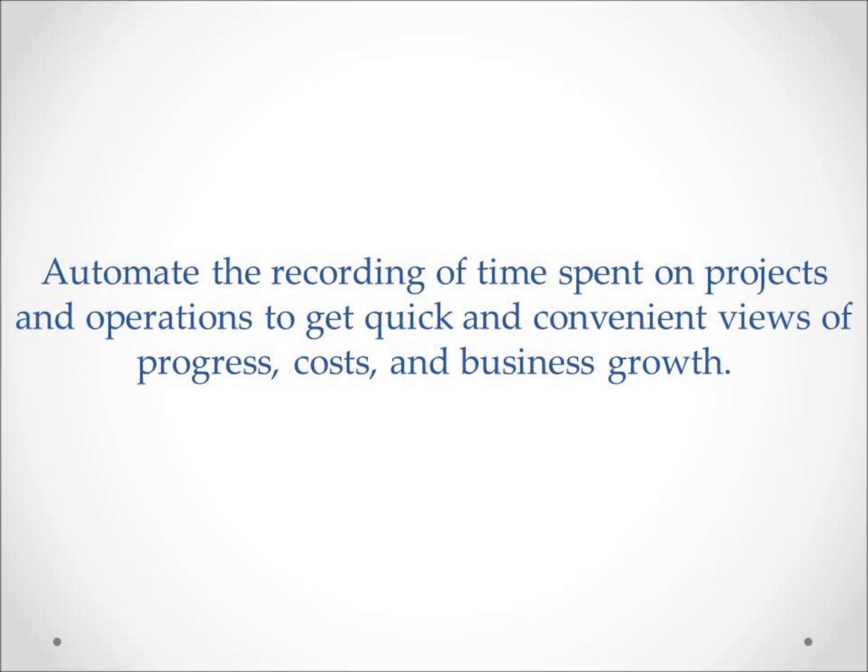Another great use of time tracking is project analysis and project management. With the right time tracking software, you have transparency around staff resources with reports that show you where, when, and by whom your project time is being spent.